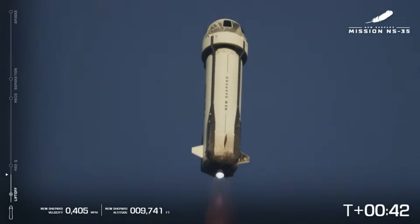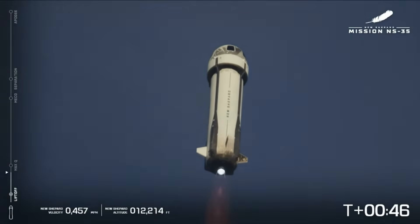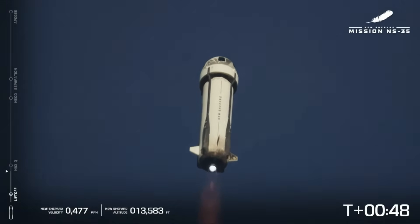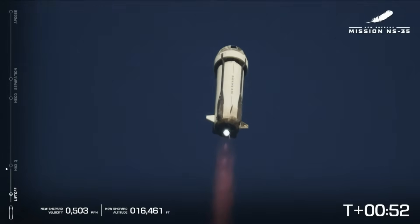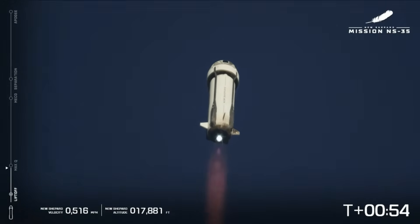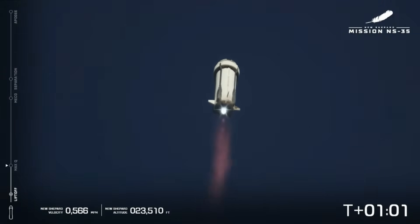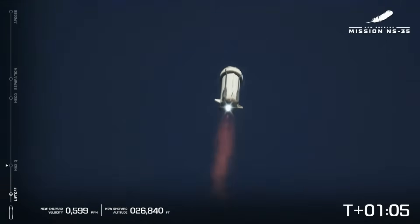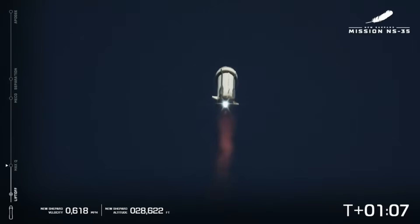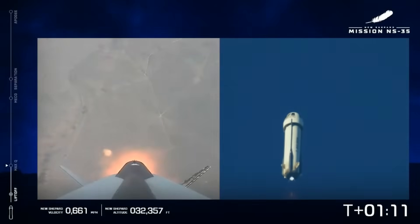A beautiful shot there of the VE3. Begin throttle down for Q limiting. Engine response nominal. Here we are approaching our Q bucket — that's where we have maximum dynamic pressure, the max aerodynamic stress on the vehicle. We're actually going to power down the engine as we go through that bucket. Mach 1 — vehicle is supersonic.